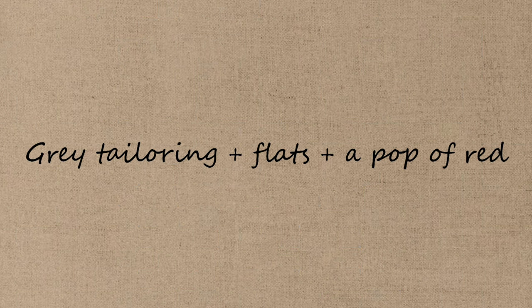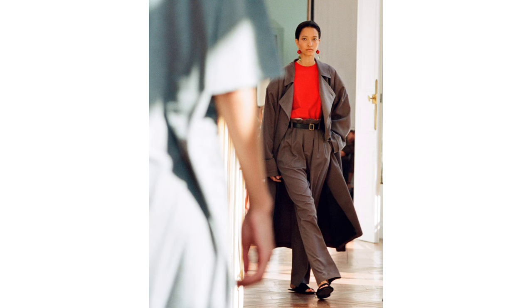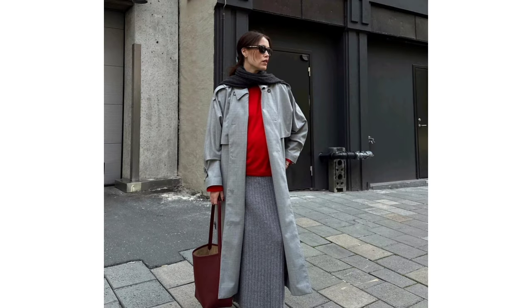Great tailoring, flats, and a pop of red. For 2024, I want to encourage you to introduce pops of red into the mix.